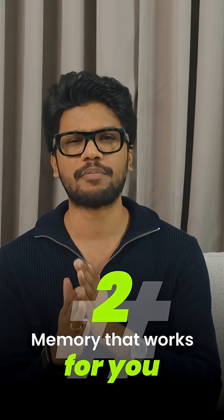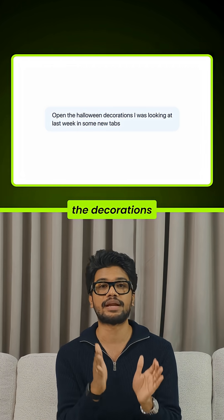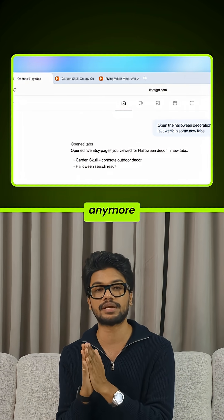Number two: memory that works for you. Atlas remembers what you've been researching. You can say, "open the decorations I was looking at last week," or "summarize this review," and it just does it. It's not static browsing anymore — it's continuity.